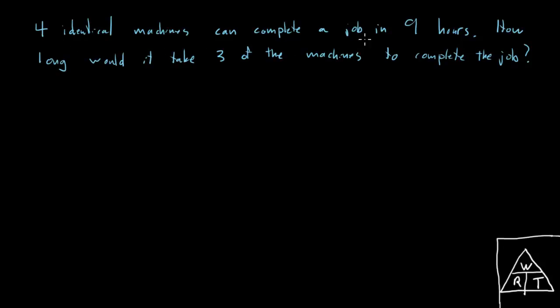Four identical machines can complete a job in nine hours — how long would it take three of the machines to complete the same job? By the end of this video we'll have a formula to answer these questions quickly. I only retain formulas if I understand them, so I want to derive it and we'll use this question to do that. The work done by the four machines is the same as the work done by the three.